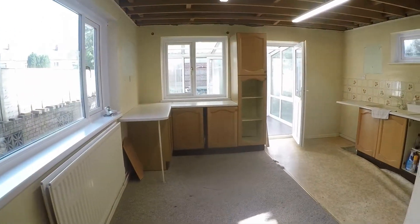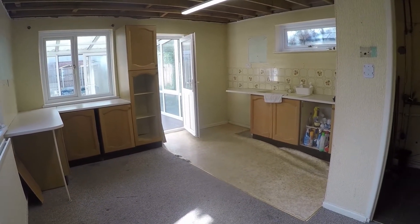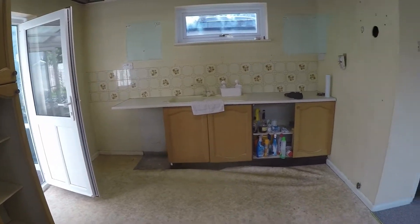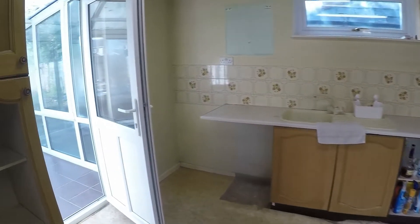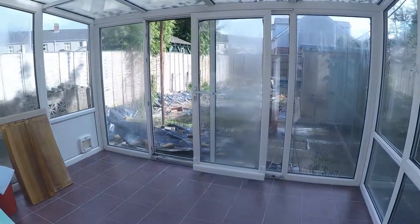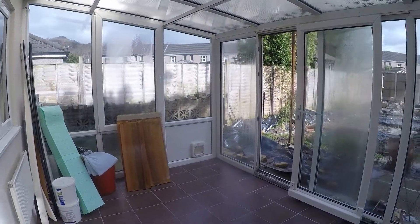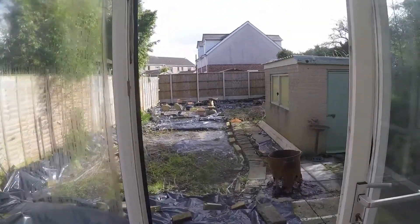We then go through into the kitchen, another big space. We have a conservatory just through here leading off the kitchen, which leads out into the garden.